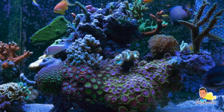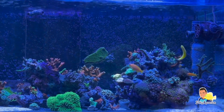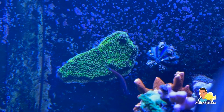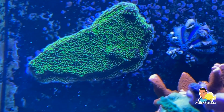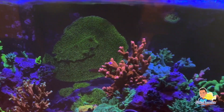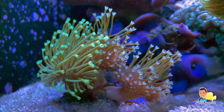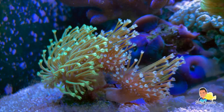Hierdoor is het bij sommige koralen ook wat moeilijker om te zien of deze nou echt gegroeid zijn. Maar bij heel veel koralen is het wel goed te zien, zoals bijvoorbeeld deze Montipora grisea aan de muur. Maar bijvoorbeeld ook deze Weeping Willow is erg gegroeid in een jaar tijd.